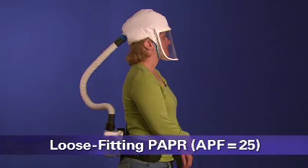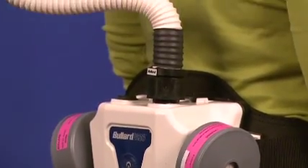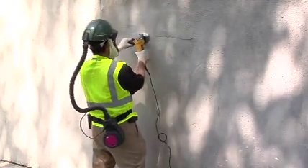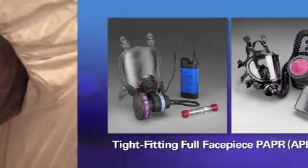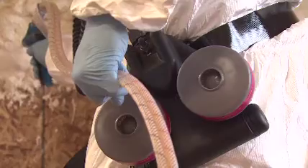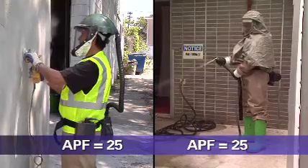This is a loose-fitting facepiece powered air-purifying respirator, or PAPR. A PAPR has a blower that pulls air through attached filters, then pushes the filtered air into the facepiece, which covers all of the user's face. Since it is loose-fitting, it does not need to be fit-tested and can be used by workers with facial hair. Another type of PAPR is the tight-fitting full-facepiece PAPR, which has an elastomeric facepiece made of rubber or silicone with filters and a blower. Because this PAPR has a tight-fitting facepiece, it must be fit-tested. There are also half-mask PAPRs, as well as PAPRs that have a helmet or hood.